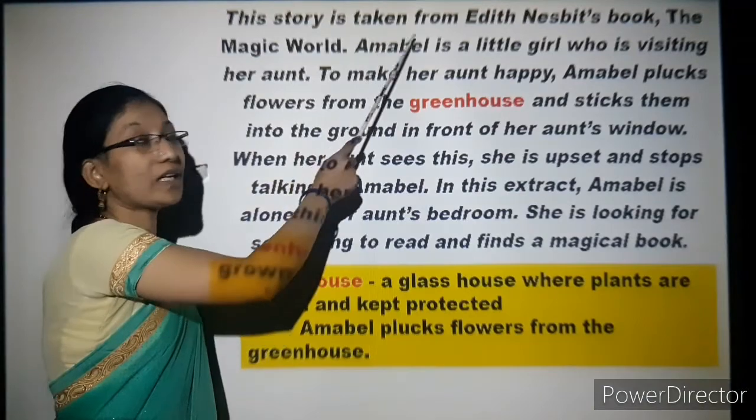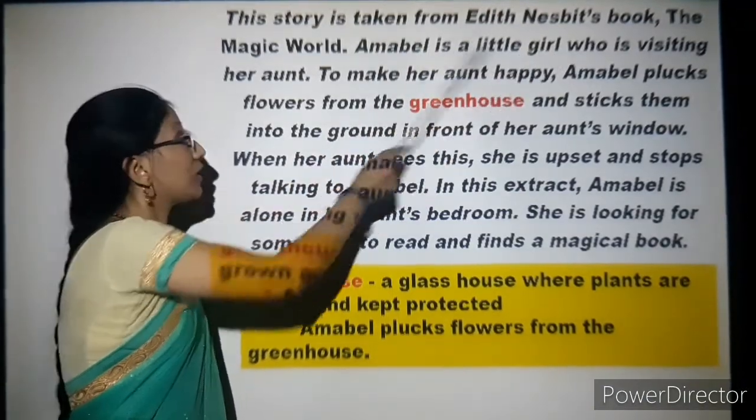The movie tells about the story of four children who went to a magical world through the wardrobe. In the same way, in this class we are going to see a little girl who enters the magic world through her aunt's wardrobe. So let us start with the fantasy story, The Aunt and Amabel. This story is taken from Edith Nesbeth's book, The Magic World.